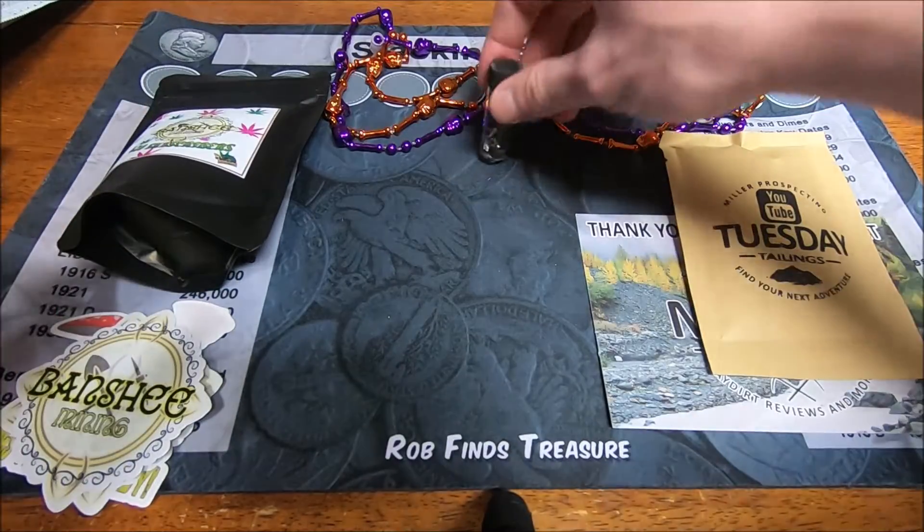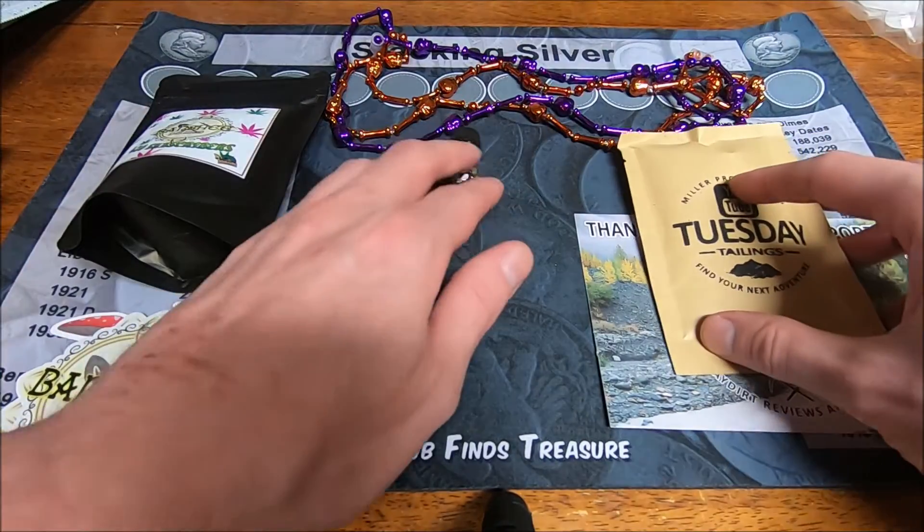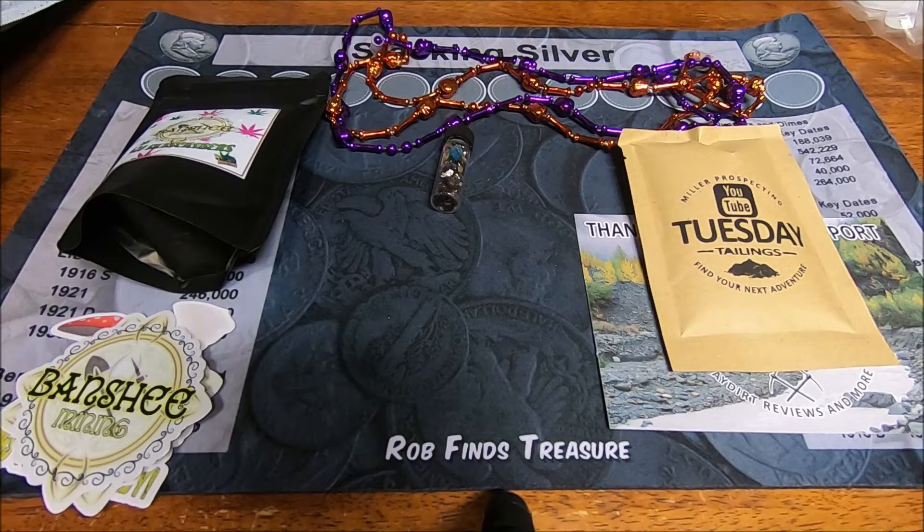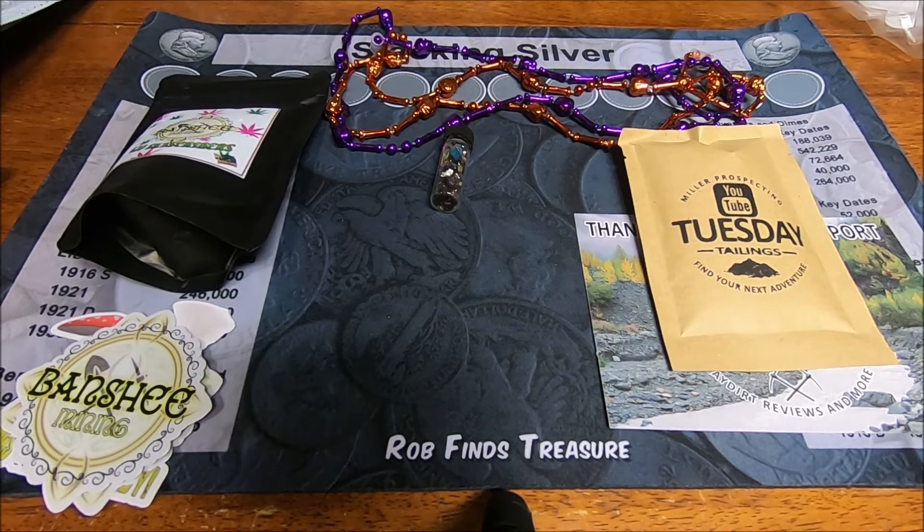Here it is — three things of gold across the Halloween weekend! If you don't know any of these channels, links will be down below. Go check them out, great community. Until next time, thanks for watching!